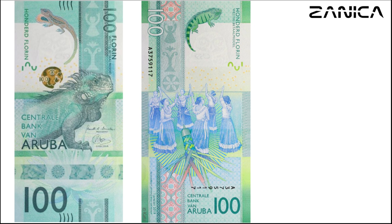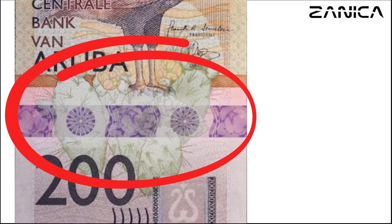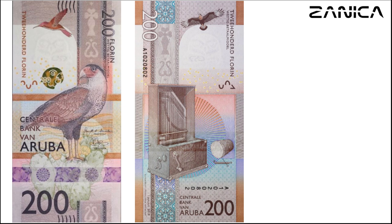Last but not least, the 200-florin banknote stands out with its predominantly brown hues. Its front design showcases a northern caracara and a ruby-topaz hummingbird, alongside a cactus (Opuntia caracasana). The reverse side features Dutch texts alongside imagery of musical instruments, reflecting Aruba's vibrant art scene. The signatures of Miriam Gonzalez and Jeanette Semeleer grace this banknote as well.